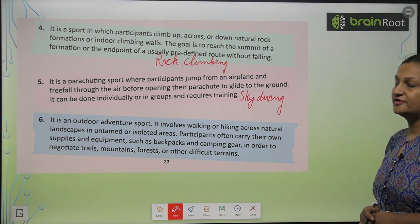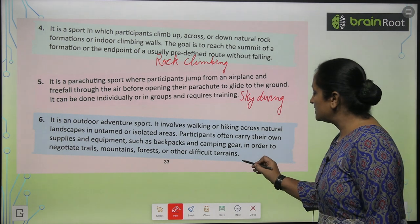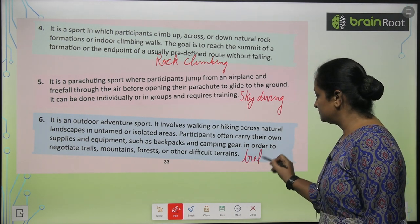mountains, forests, and other difficult terrains. So this is called trekking.